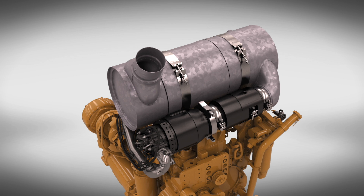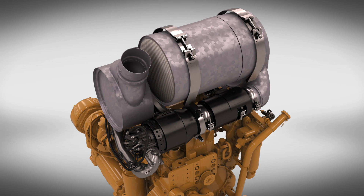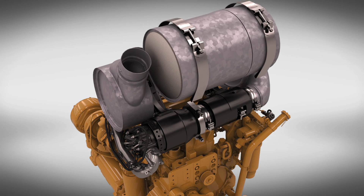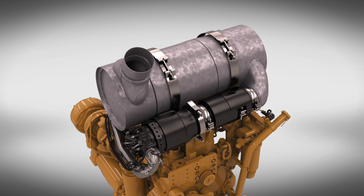Choose from an array of options for servicing the DPF. Your local CAT dealer can help you select your best option depending on the price and time — from on-site cleaning, dealer exchange, or CAT factory cleaned. A properly cleaned filter will ease exhaust system back pressure, reducing regeneration cycles and improving air flow and fuel efficiency.